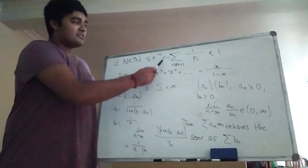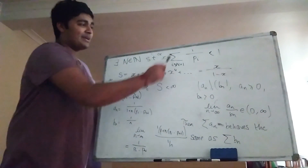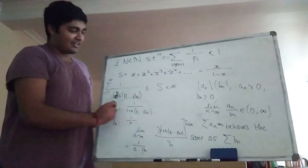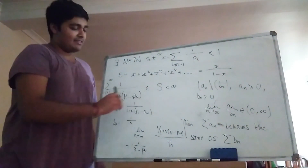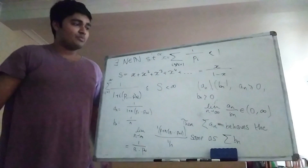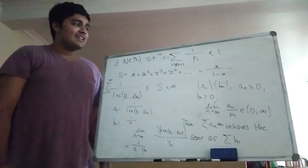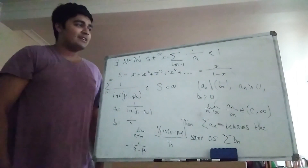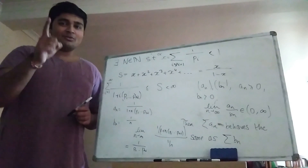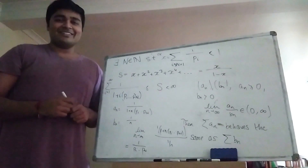Using contradiction: we supposed the sum converges, then showed there exists some capital N with the tail sum less than 1, and then showed that the sum over (1 + i·p₁·...·p_N) is a sub-series of s and thus converges — but then we showed it diverges via limit comparison with the harmonic series, giving our contradiction. I hope you enjoyed this video. It's quite a neat result and not as well known as the harmonic series. I hope you enjoyed it and I'll catch you in the next one. If you aren't subscribed already, please do consider subscribing.